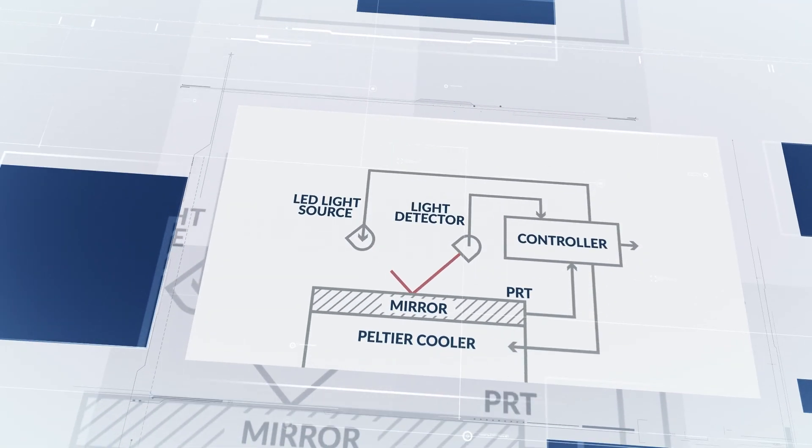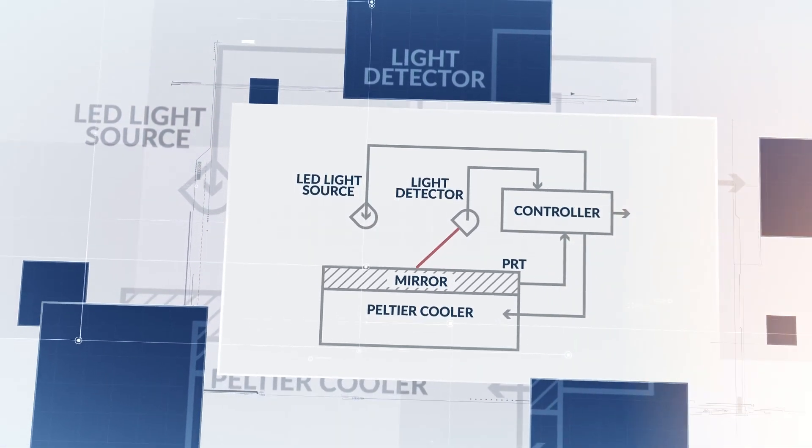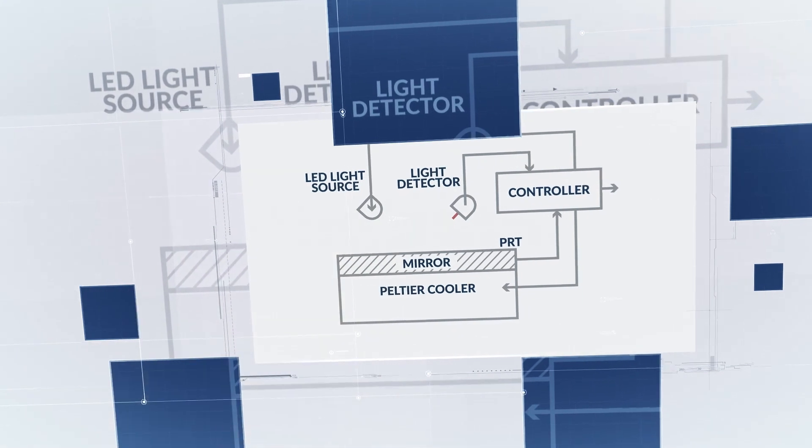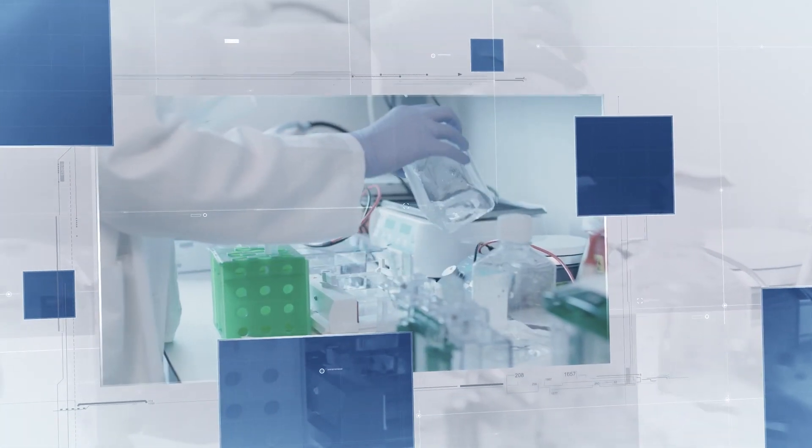PST's range of humidity sensors set the standard for portable humidity and temperature calibration, saving significant amounts of time in performing calibrations of all types of humidity instruments from all manufacturers.